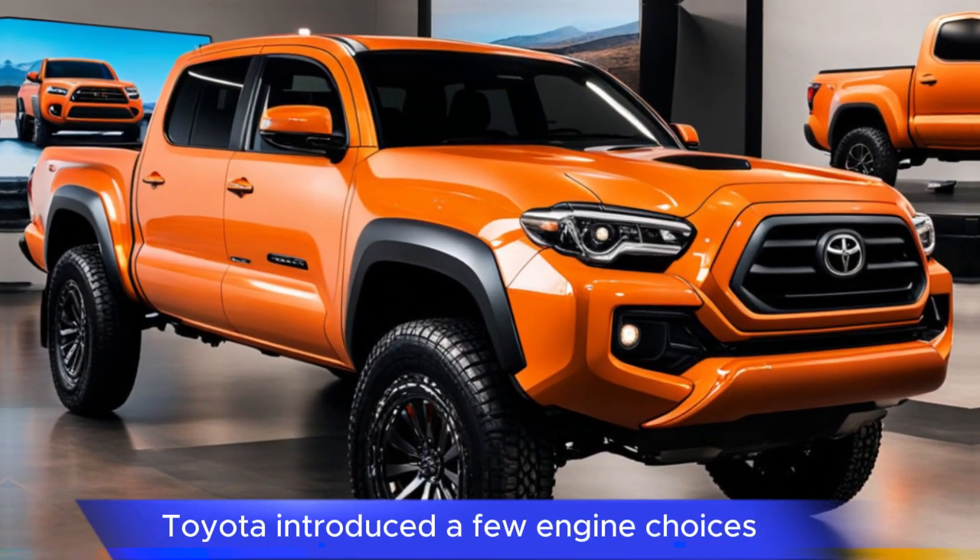These powertrains make the Tacoma suitable for a range of needs, from city driving to challenging off-road trails. The TRD Pro and Trailhunter models stand out with specialized off-road features like Fox internal bypass shocks, improved ground clearance, and enhanced suspension setups. The Trailhunter trim is especially targeted at overlanding enthusiasts, with features tailored to extended adventures off the beaten path.